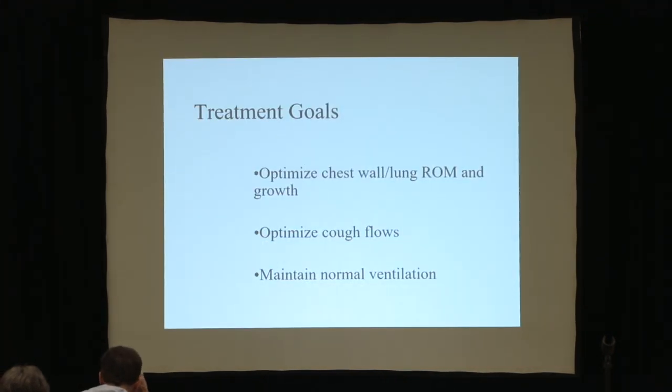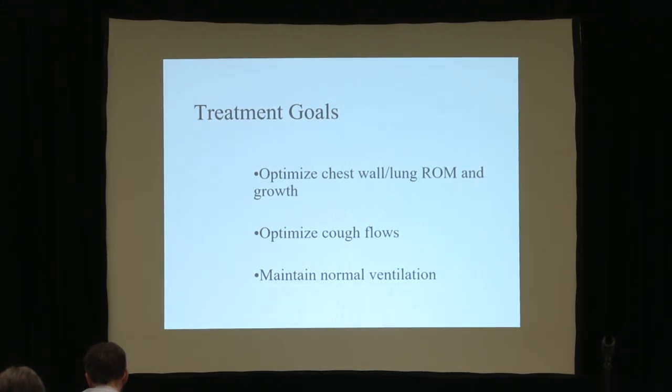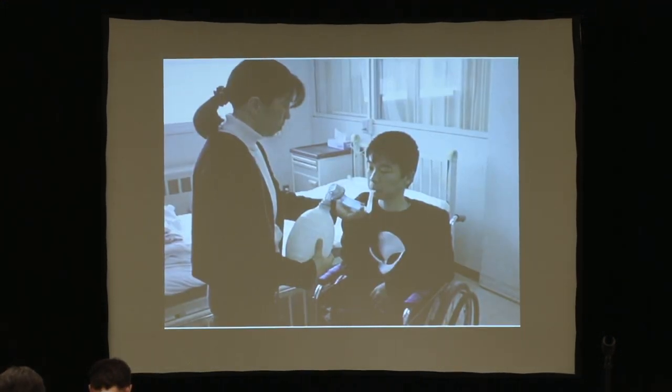The average tidal volume for an adult is 600 milliliters, but the average cough volume is four times that. Nobody empties their lungs to cough — you take a deep breath to cough, two and a half liters. So even if your abdominal muscles are strong, your cough flows are not going to be so good if you don't get a deep breath. The goals are to optimize pulmonary compliance, increase cough flows, and maintain normal ventilation around the clock. We maintain compliance by active and passive lung volume recruitment. If your vital capacity is 20%, you're not expanding 80% of your lungs — you need an Ambu bag to air stack: get the breath, hold it, take another breath.